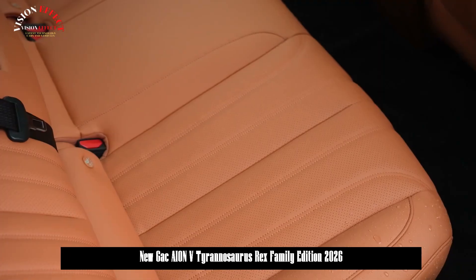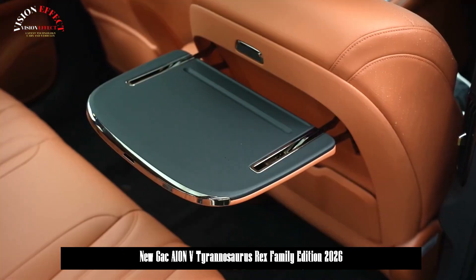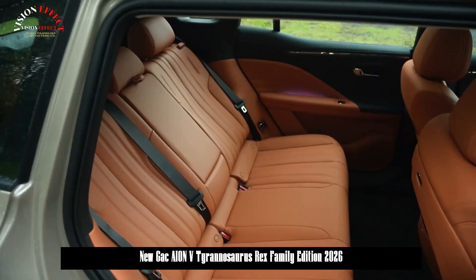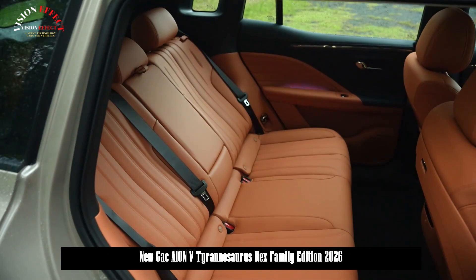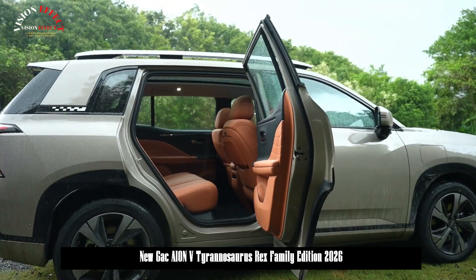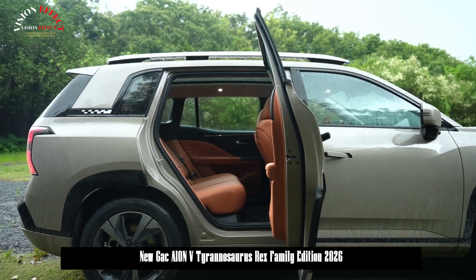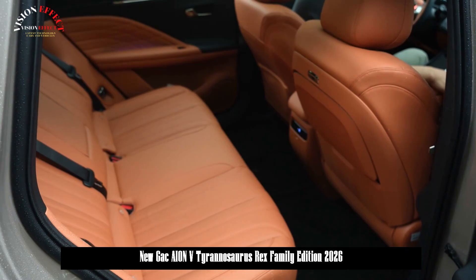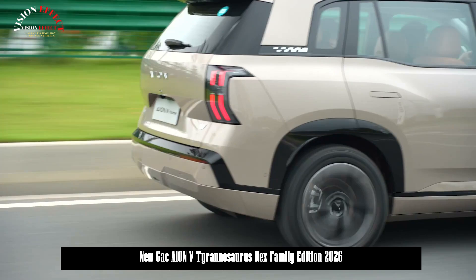The 520 Zhihao version features a long range of 520 kilometers, standard 5-link rear suspension, electric adjustment for the co-pilot, a 137-degree semi-reclining rear seatback, and a power tailgate. It also includes 20 different configurations, including heated driver and passenger seats, ventilation, eight-point massage, a second-row small table, heated steering wheel, and heated rear seats.